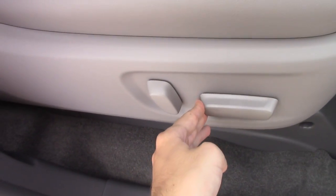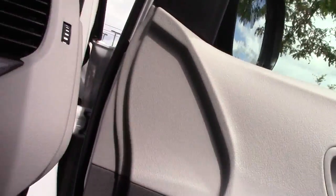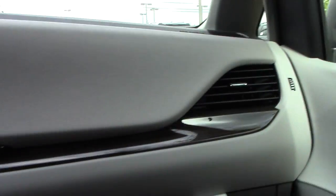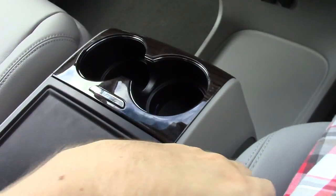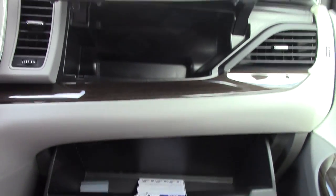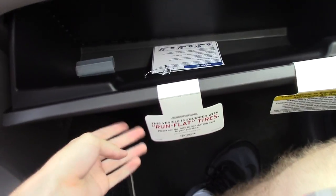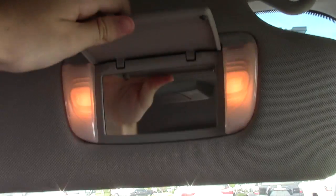The seats are made of the same soft leather and are four-way power adjusting on the XLE and above. The armrest is adjustable. The dash is padded and hides a large storage compartment, and there is also a large glove box which is dampened and illuminated.